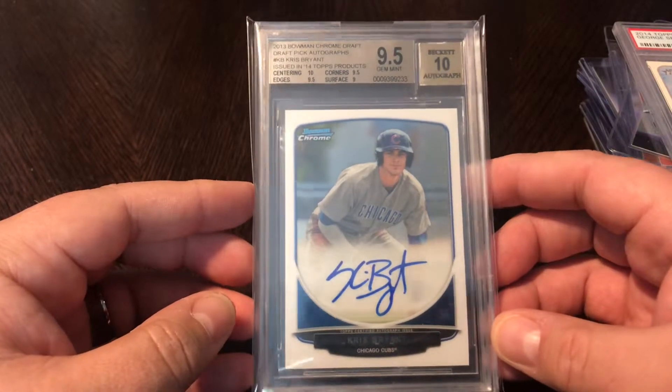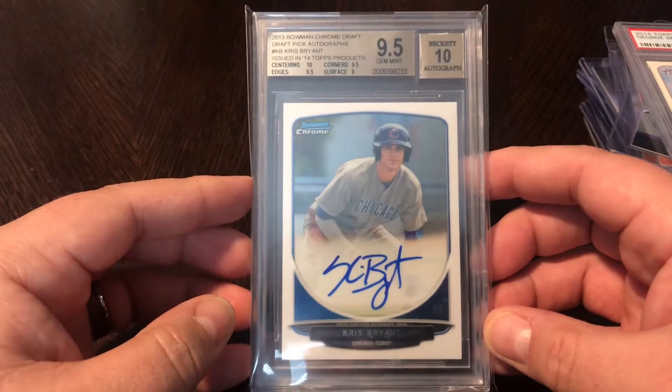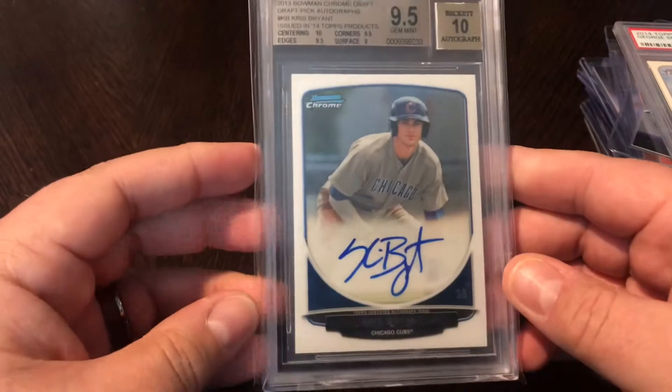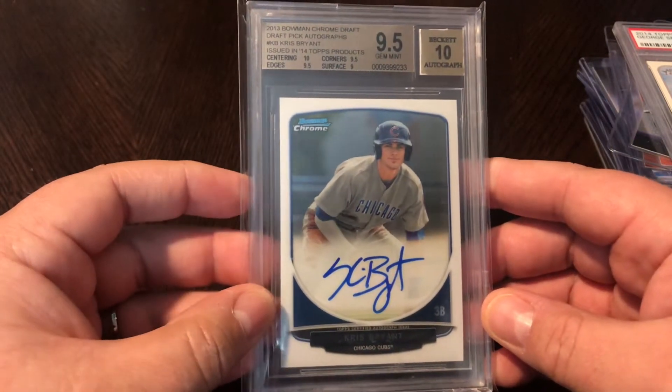Especially over the last month, he's really been doing well, so super excited to add this card to the collection. Anyway, hope you guys enjoyed that. If you have any comments, leave them below, like the video, and subscribe if you're enjoying the content. Appreciate it, guys.